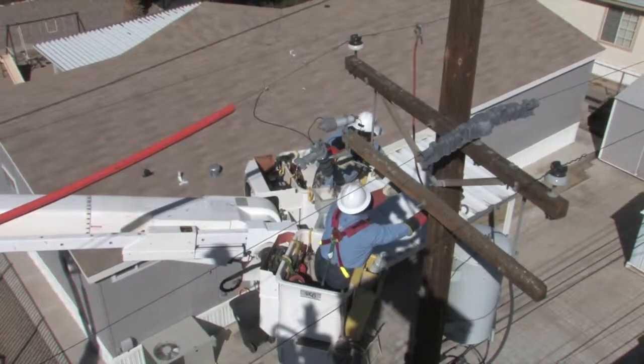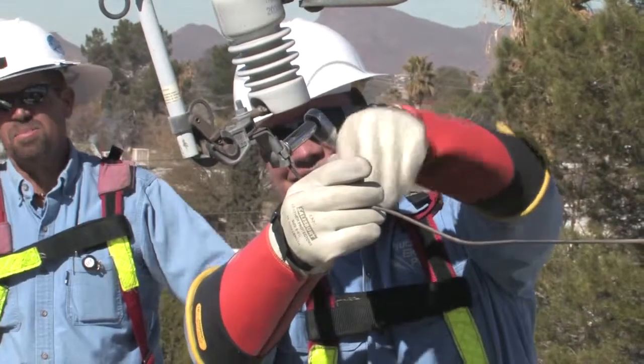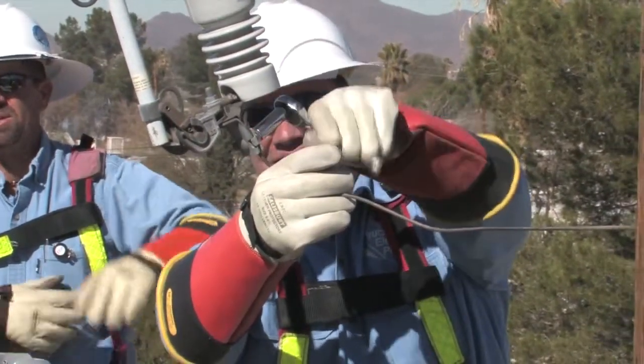What we want to protect is a lot of the equipment — the jumpers, the arresters, the cutouts, the phases — things we put rubber covers on so the birds won't be electrocuted.